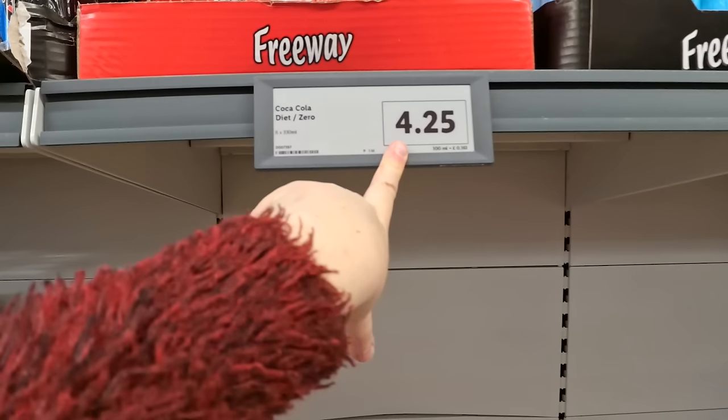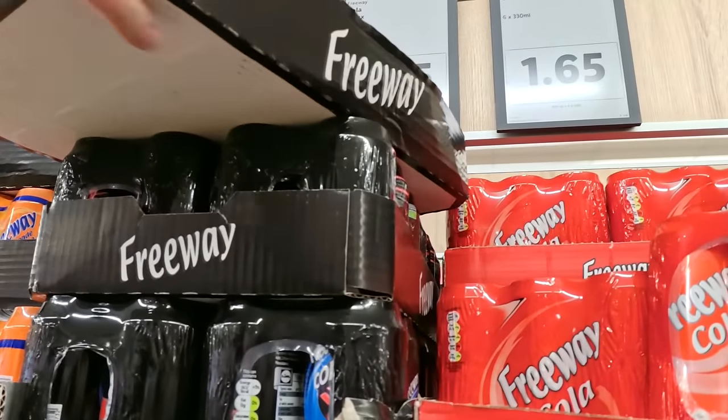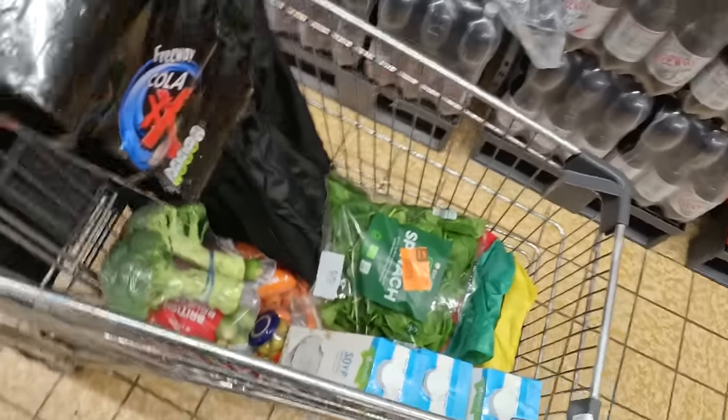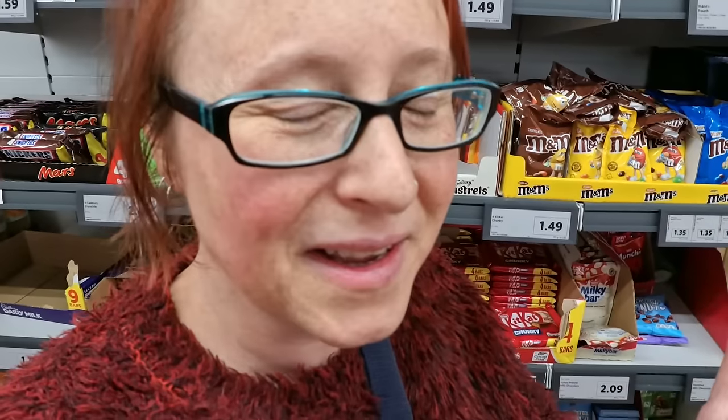Having looked at the price of Coke Zero or Diet Coke, I think it might be a good time to try the Freeway Cola Max at £1.65 for six. Let's see what it's like — sometimes you just need to get used to the taste, and once you're acclimatised it tastes just as good. I think a lot of how much you like something depends on how you expect it to taste. Anyway, let's see how we get on with that other brand.